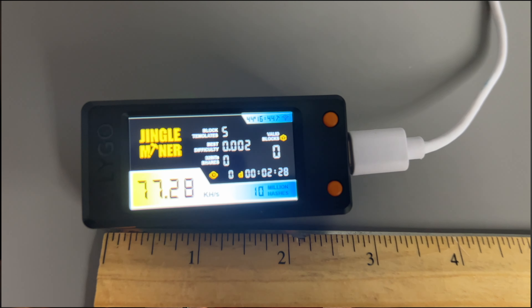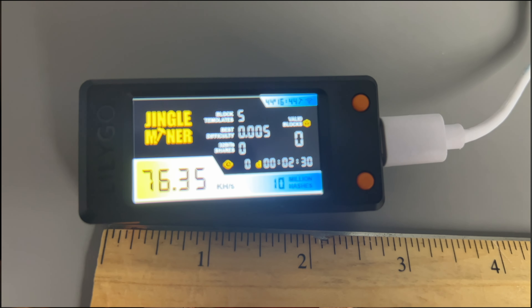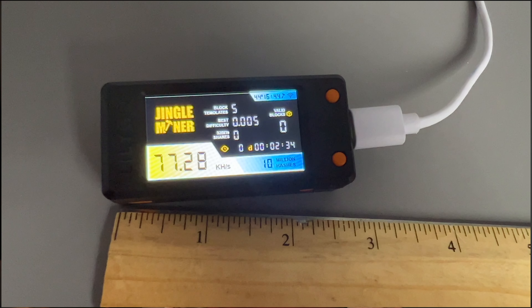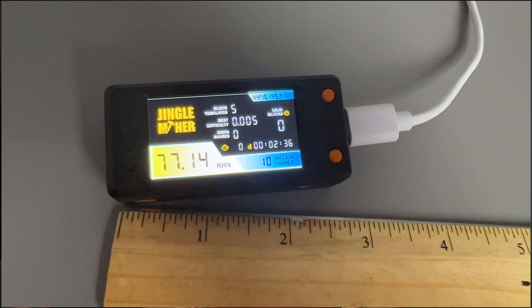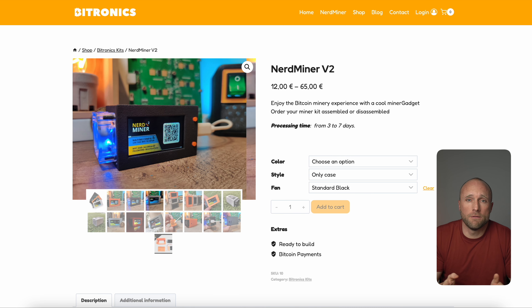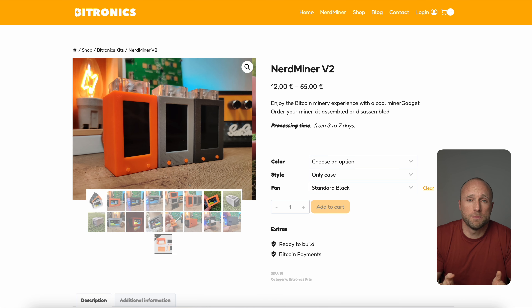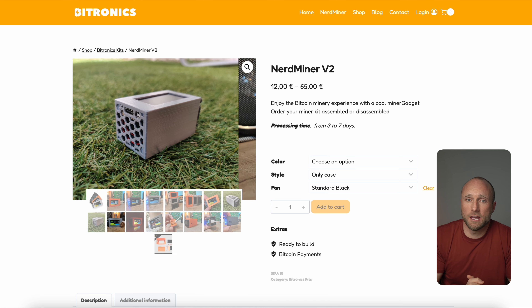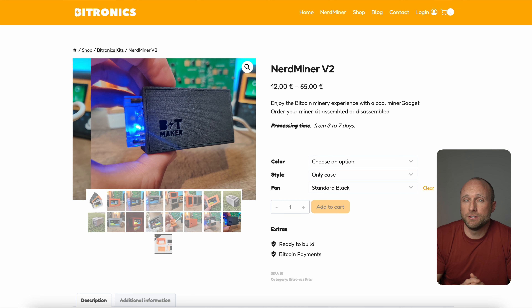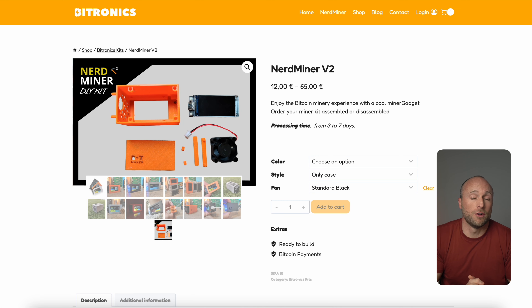It's a cute little device measuring just two and a half inches by one inch with a large display, and is powered by USB-C. The display tracks your current hash rate, your uptime, and how many Bitcoin blocks you've found so far with the device — which obviously is zero. From what I can tell, this is just a rebranded version of the Nerd Miner from Bitronics, which has been around for a while. It has the same control board and software, just a different 3D printed case. It probably saved Jingle Mining a few bucks in development costs going this route.